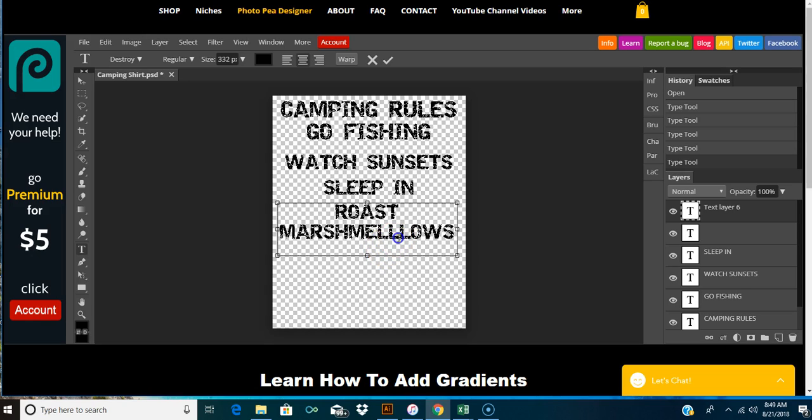How do you spell marshmallows? I think I got too many L's. Got to leave one out. Make sure you spell things right - I have made shirts one time where I didn't spell things right and I just had to delete them. So there you go - 'roast marshmallows.'